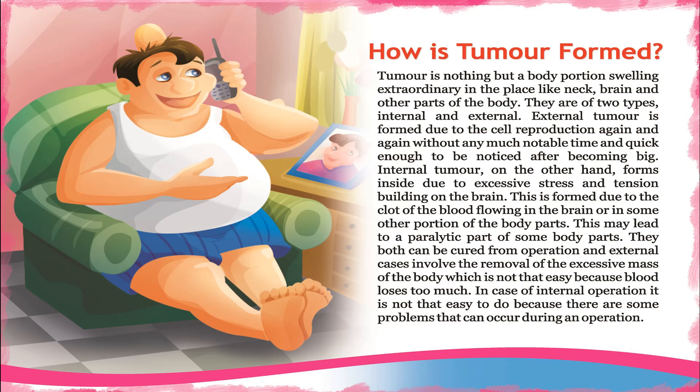Internal tumors are formed due to a clot of blood flowing in the brain or in some other portion of the body parts, and this may lead to paralysis of some body parts. Both types can be cured by operation, but external cases involve removal of the excessive mass, which is not easy because too much blood is lost.